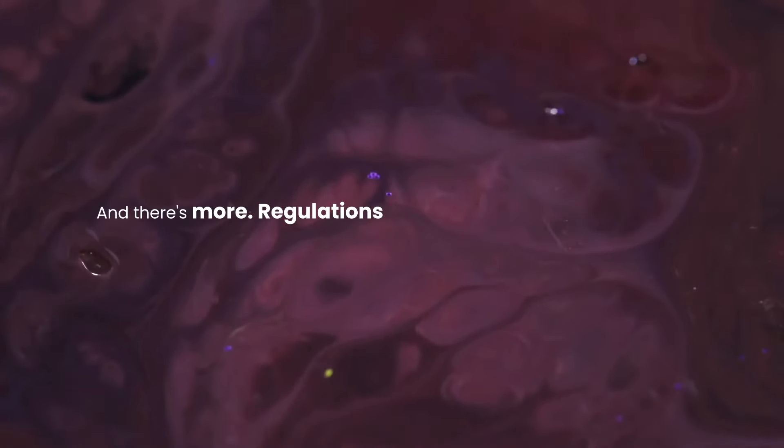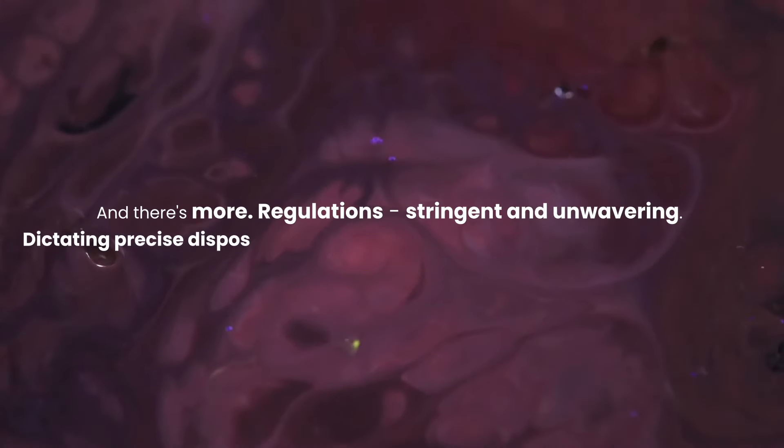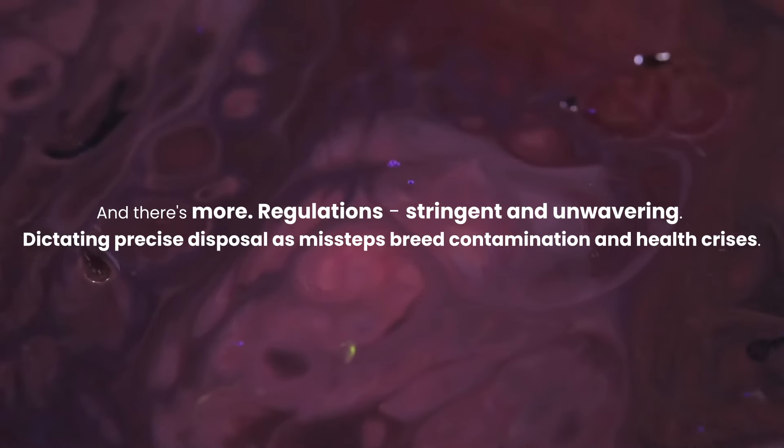And there's more. Regulations — stringent and unwavering — dictating precise disposal, as missteps breed contamination and health crises.